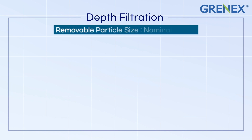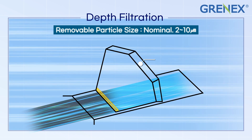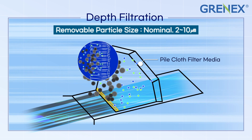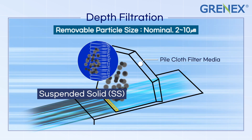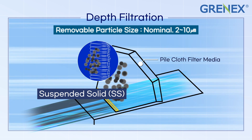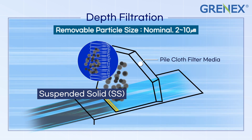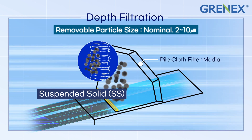The pile-cloth filter media, which is the core technology of G-disc, performs depth filtration and filter cake as unique functions. Solids are more efficiently accumulated by filter cake than separated by depth filtration alone. Due to these functions, G-disc is an ideal filtration system for various water treatment plants.